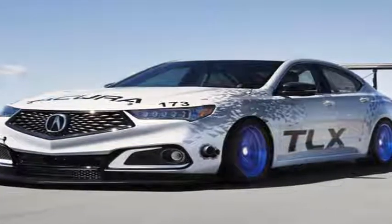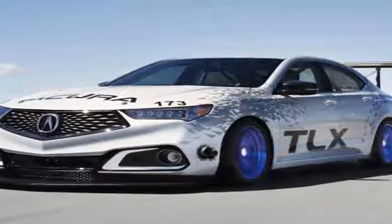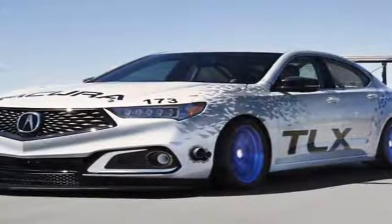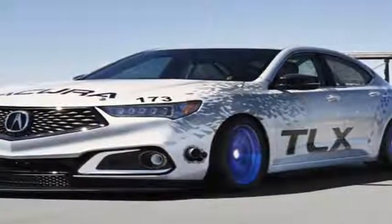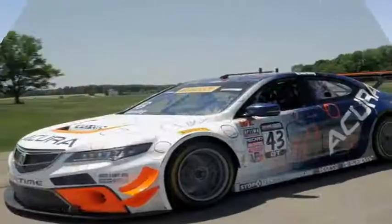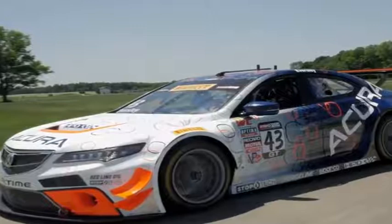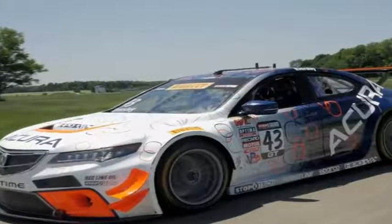Once again, Acura is headed to Pike's Peak for the hill climb on June 25 with a small group of machines. This year the focus is on the TLX, with two vehicles bearing the sedan's name and shape. The two cars are very different, though, and will compete in two different classes.